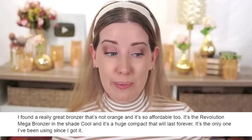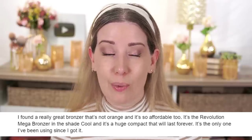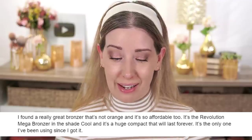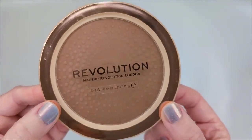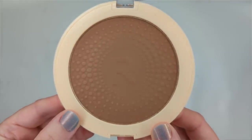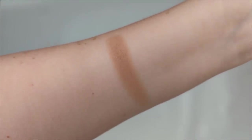Moving on, a viewer says: 'I found a really great bronzer that's not orange and it's so affordable — it's the Revolution Mega Bronzer in the shade Cool. It's a huge compact that will last forever.' I went out and bought the cool shade. There is also a warm shade and one that's deeper. When I first saw it in the pan, I didn't think it was quite as cool as I was hoping, but once I swatched it, it came off a little cooler than it looked. With a bronzer, you don't want it too cool — you don't want that grayish undertone like a contour. The whole point is still to warm up your face a little.